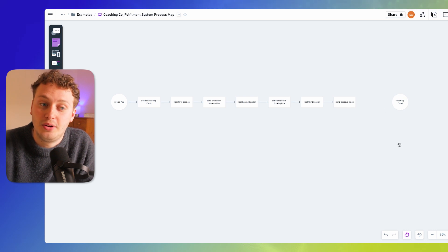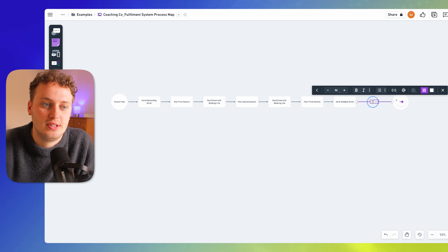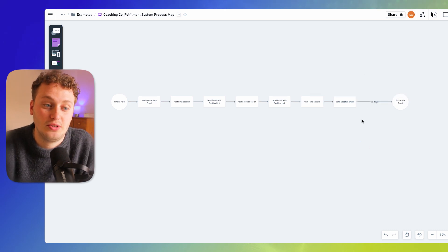But between sending the goodbye email and the follow-up email we might typically wait 30 days. To represent this I'm going to add an arrow here and make sure there's a larger amount of space, and then I can add a bit of text to say that this is 30 days that passes. This is a nice visual way to show if there are any particular steps that take significant time between them.